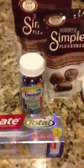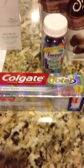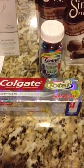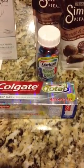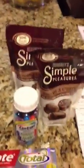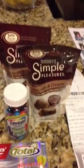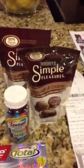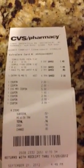The Colgate Total is $2.99. I used a $1 manufacturer coupon and a $0.75 CVS coupon. Then I had two CVS coupons — $2 off one and $2 off two — and the Colgate was on sale two for $6. Combining those coupons made them completely free.